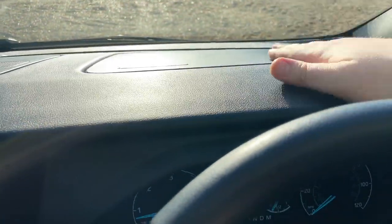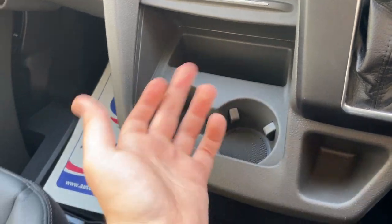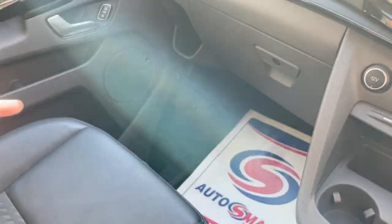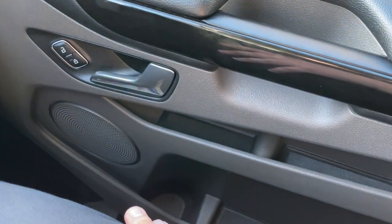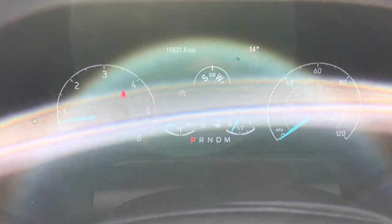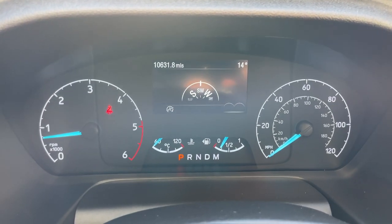Most importantly - cup holders! We have an abundance: two adjustable cup holders here for cans, bottles, McDonald's cups - anything you like - plus big bottle holders in the door cards as well. If you enjoy this video please give us a follow, subscribe, a like and drop a comment. Any questions, the number you need is 01376 550 899. Thank you and goodbye!